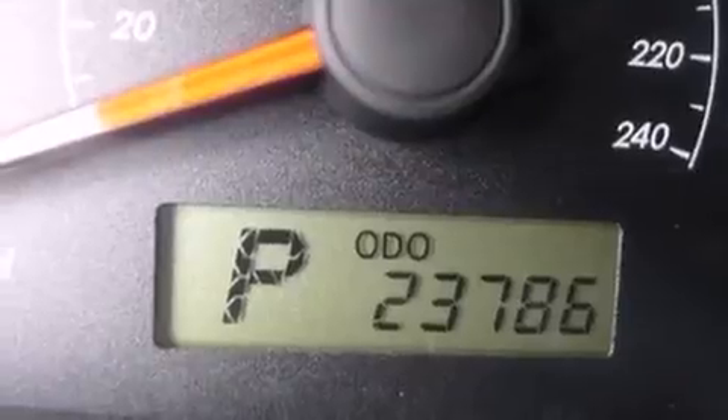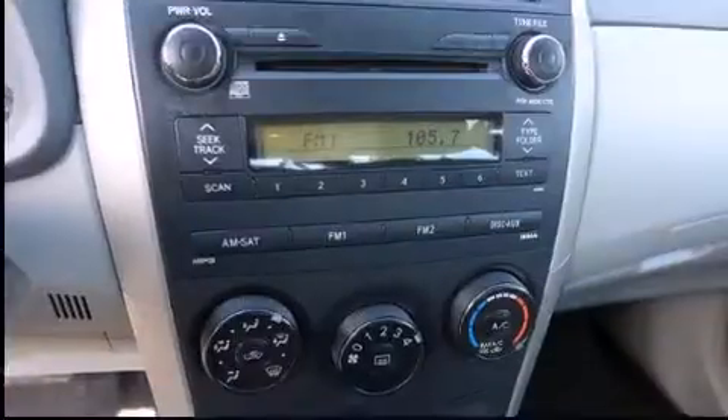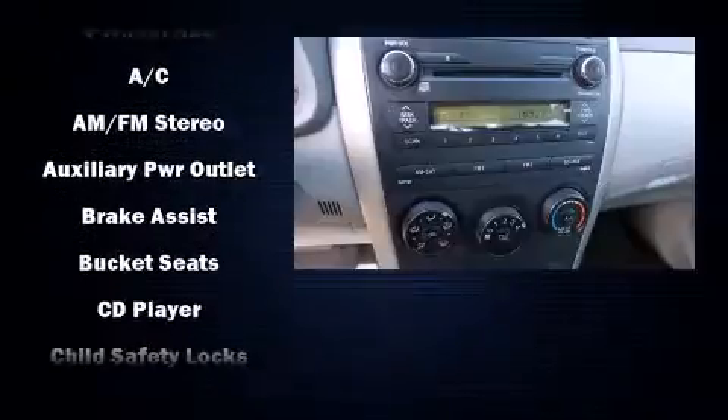All of the following features are included: one-touch window functionality, heated door mirrors, remote keyless entry, and air conditioning.